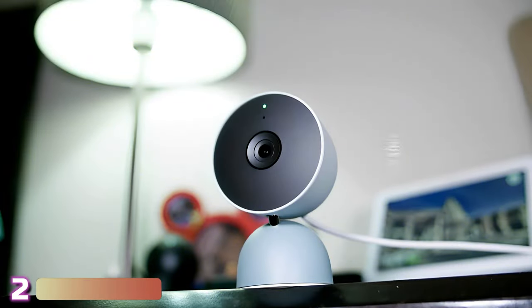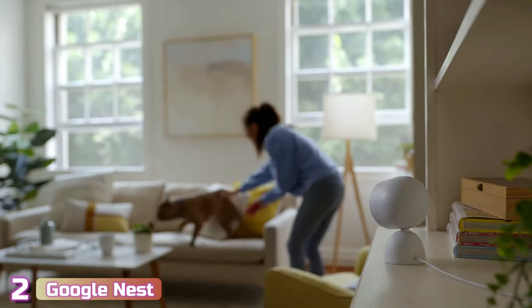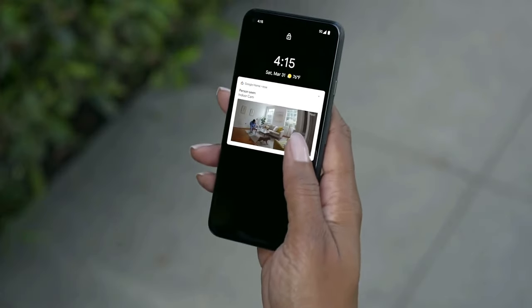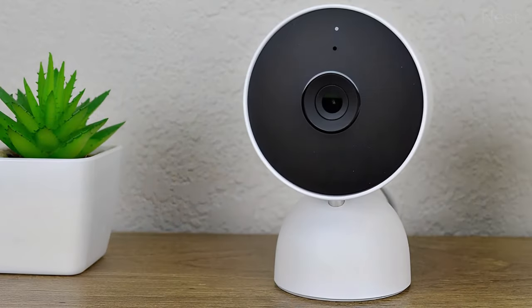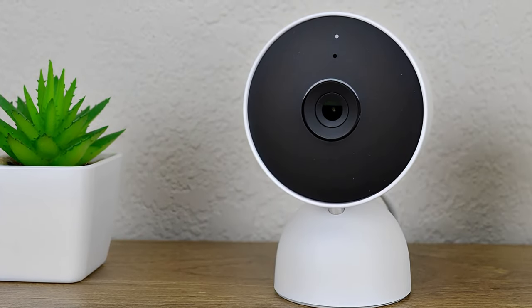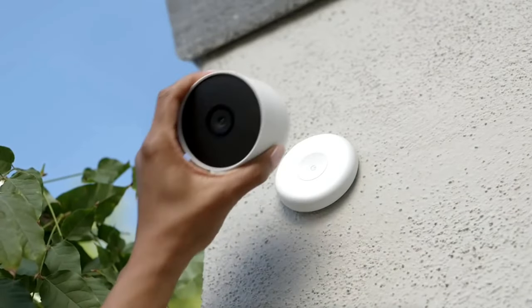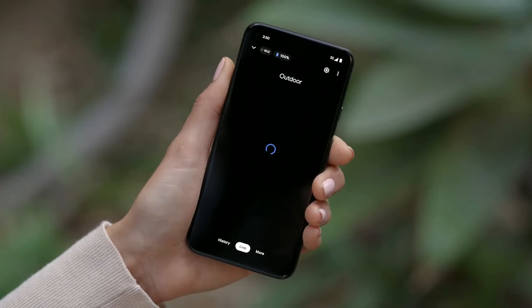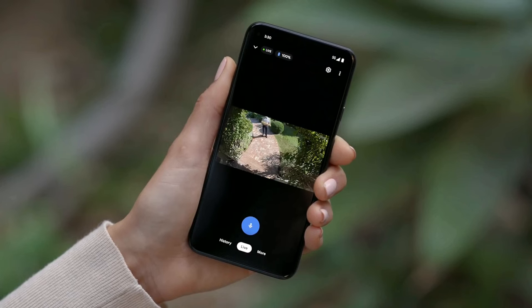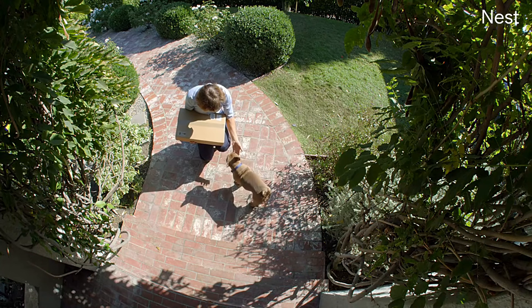At number 2, we've got the Nest Security Cam. While Ring features the best battery-powered camera, Google Nest offered the best wired or plug-in indoor security camera that worked over WiFi. It's called the Nest Cam IQ Indoor and comes with a $299 price tag. Also available was the Nest Cam IQ Outdoor for the same price. This was also triple the price of a Ring stick-up cam, so if it was so expensive, what was its big appeal? Keep watching to find out.